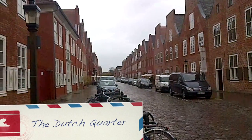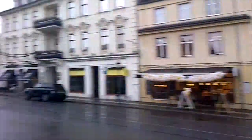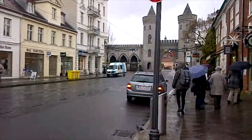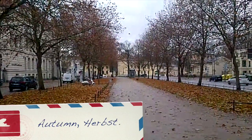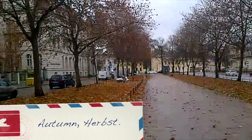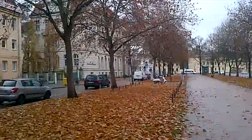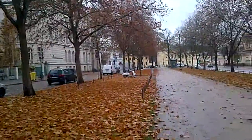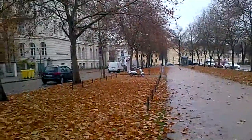The Dutch Quarter in Potsdam is another popular tourist attraction. In this area you will find the biggest collection of Dutch-style buildings outside the Netherlands. It is also very close to Nowenetor, another major landmark in Potsdam — this Black Brick Gate. It is currently autumn in Germany, Herbst as we say in German. The leaves take on a beautiful golden-brown hue when the first night-time frosts occur, typically around November, and they fall off the trees on windy days.